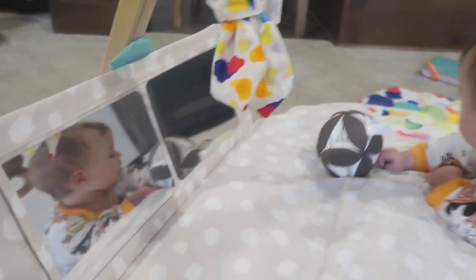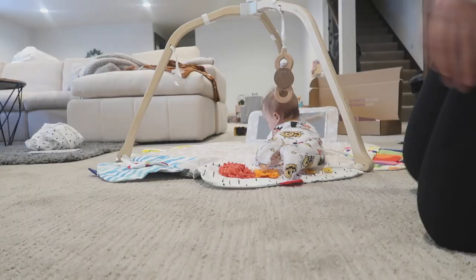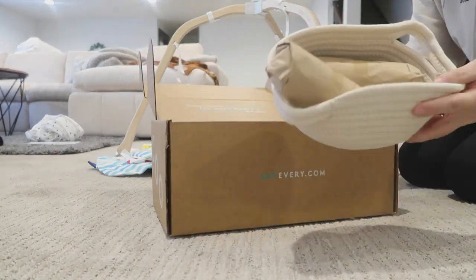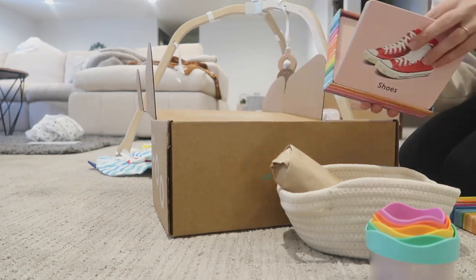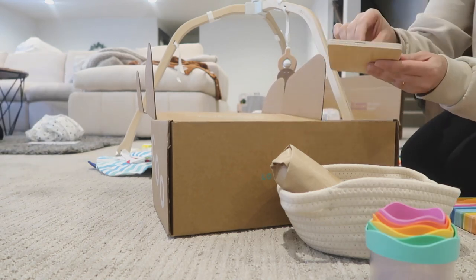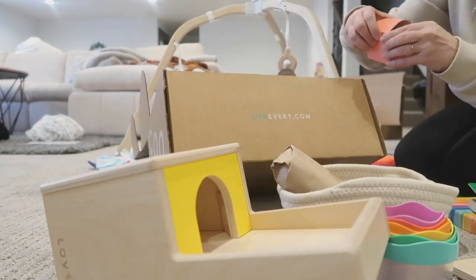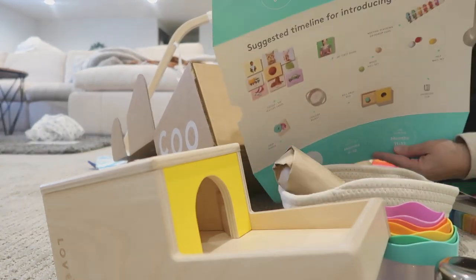This little play gym is so cute — I love the little mirror on it and my baby just literally plays with it all the time during the day. I'm able to get so much done as a mom, it's just literally a lifesaver. These little boxes are perfect if you want something that comes every single month and you choose based on your baby's age. My toddler has been loving them too.